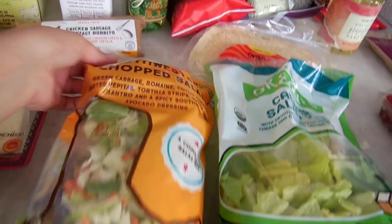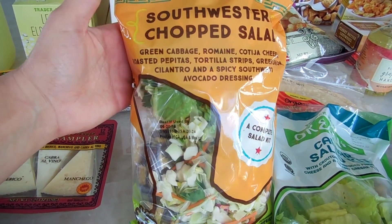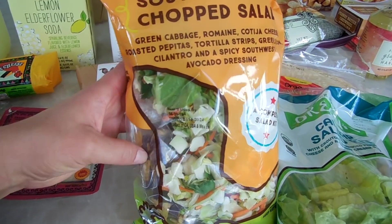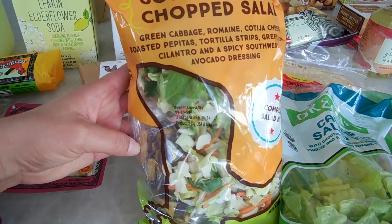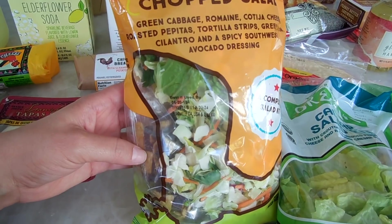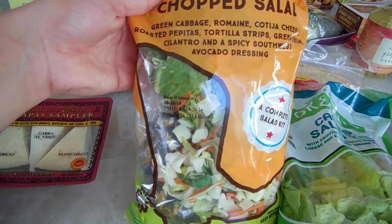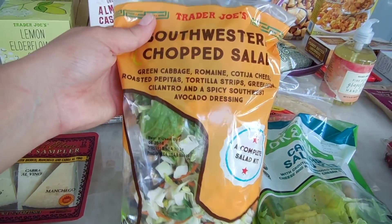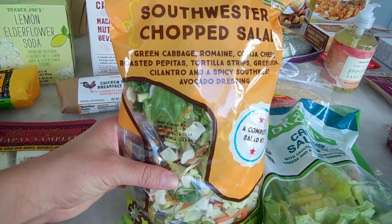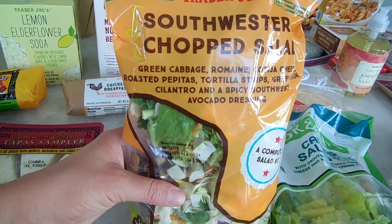I also got my favorite Southwest chopped salad. It's the same type of salad kit with individually wrapped tortilla strips, pepitas, dressing, and cheese. I love this — I get it all the time and always make half for myself and the other half for my husband for dinner because it's an easy go-to and it's delicious.